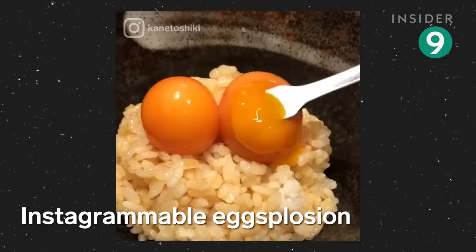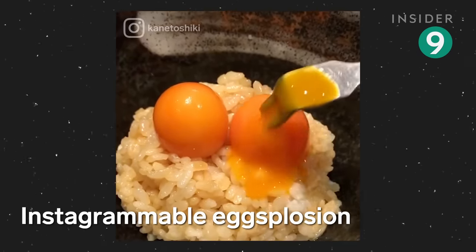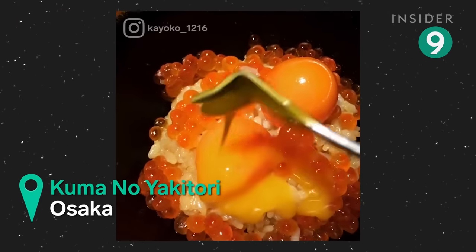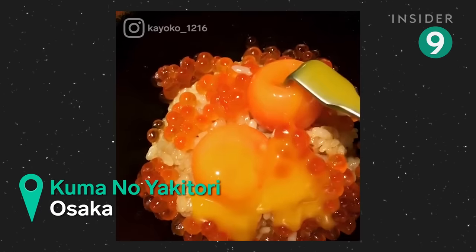This dish is a twist on tamago gohan, a popular breakfast of rice topped with a raw egg. But instead of raw eggs, these are poached. Poke them and you'll get a tiny explosion.